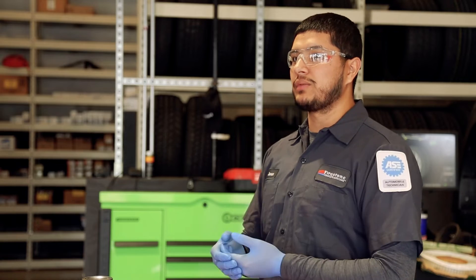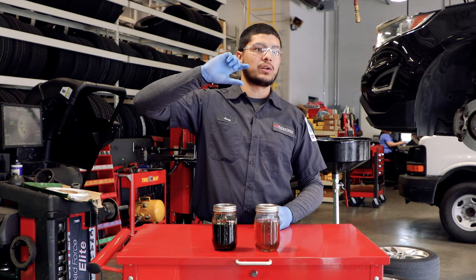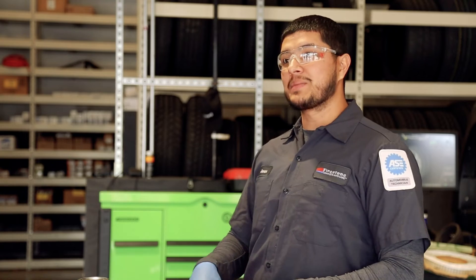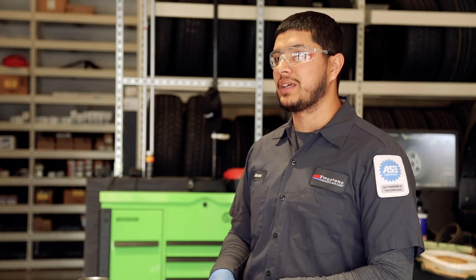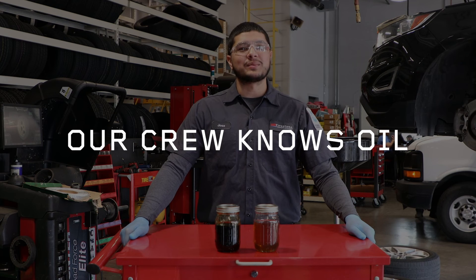If you get your vehicle serviced at Firestone, we'll put a sticker based on the manufacturer specification of how often you need to change your oil. Come summertime, you're hitting those long road trips and doing more traveling. 4,000 miles in the summer is not the same as 4,000 miles in the winter. We're here to help you complete your trip.